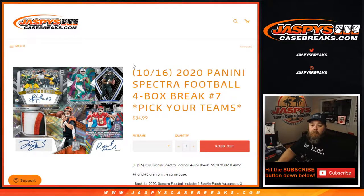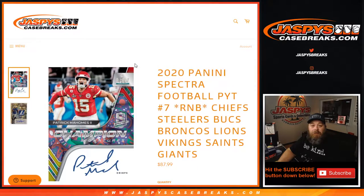Good luck, everybody. Hi, everyone. Sean with JaspiesCaseBreaks.com here doing a 2020 Panini Spectra Football Pick Your Team Random Number Block Randomizer.